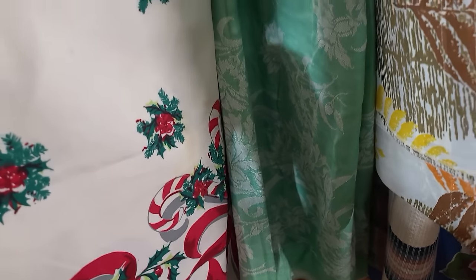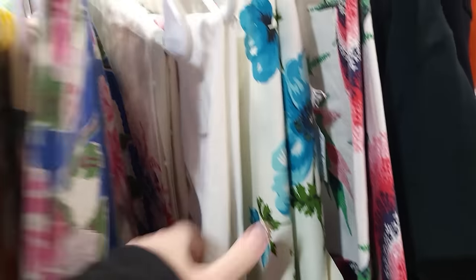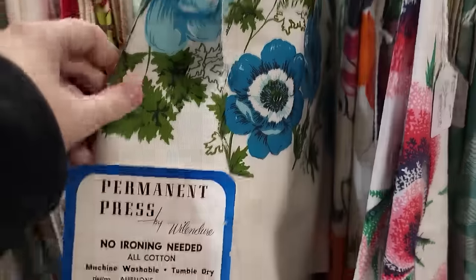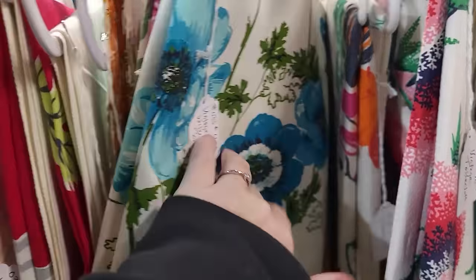This Christmas one has some bad stains too. Unfortunately vintage tablecloths are very hard to find without stains. Oh, look at this — it's got the original tag bag on it. It's a square for $45, that's cool.